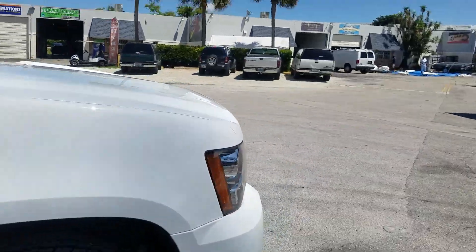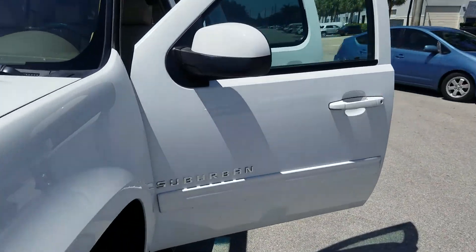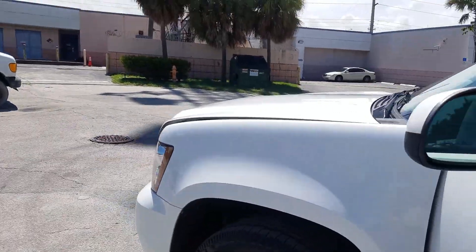We're going to pop the hood. For all my northeast customers who have purchased from me or plan to in the near future, I'll show you underneath the hood. It's a rust-free vehicle, so when you take it to your state, don't worry about rust — because there is none.